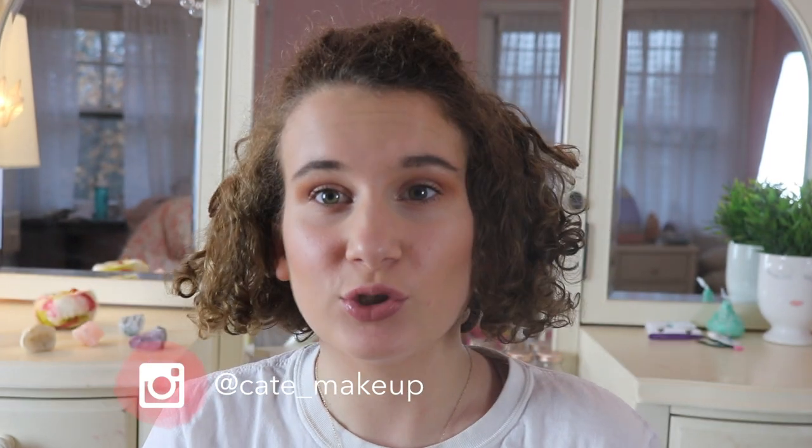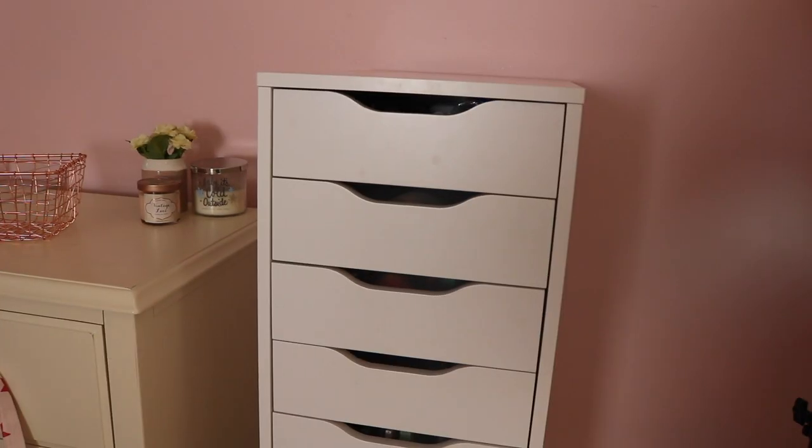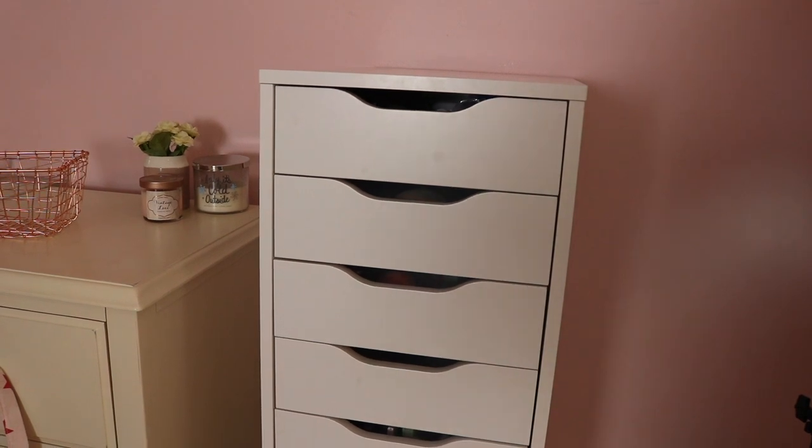I am so excited because it's finally time. I've been wanting to do this for a while now, but I'm finally going to do my makeup collection video. So let's just get right into it. I know I have a lot of makeup. I'm going to show you my Alex 9 drawers.